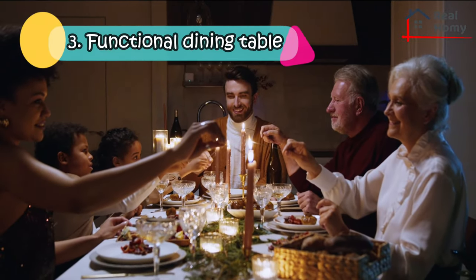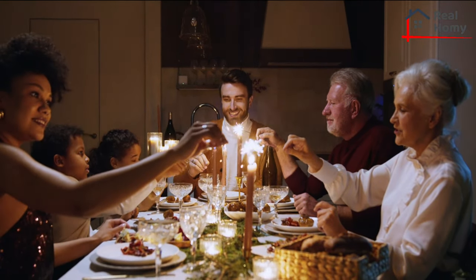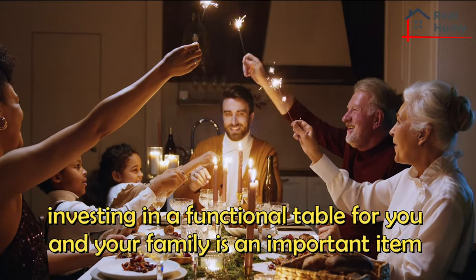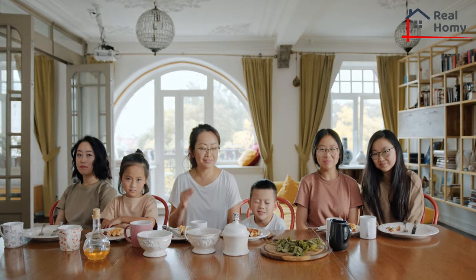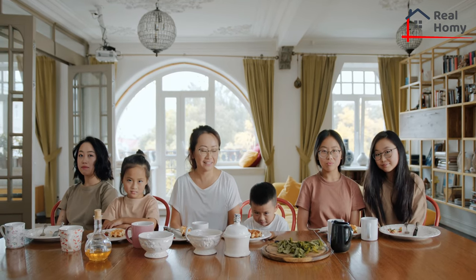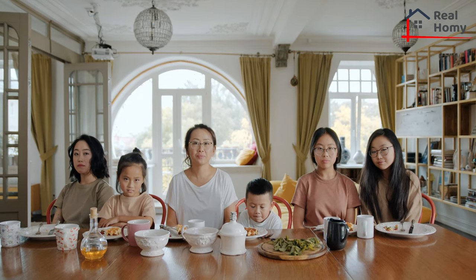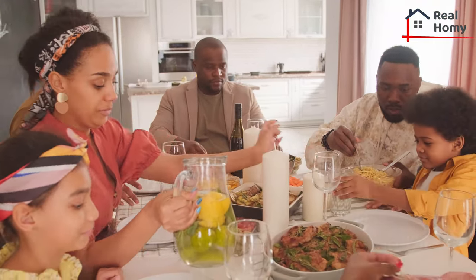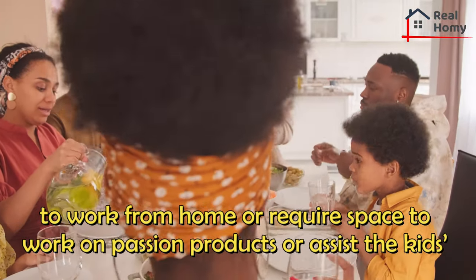Functional Dining Table. You may not be prepared to purchase a massive dining room table right away, but investing in a functional table for you and your family is an important item to cross off the essential furniture list. Shop around to determine what table size will work for your immediate needs, and consider what you may need in the future so you can budget accordingly. In addition to eating dinner together as a family, a functional kitchen or dining room table will come in handy if you need to work from home or require space to work on passion projects or assist the kids with their homework.